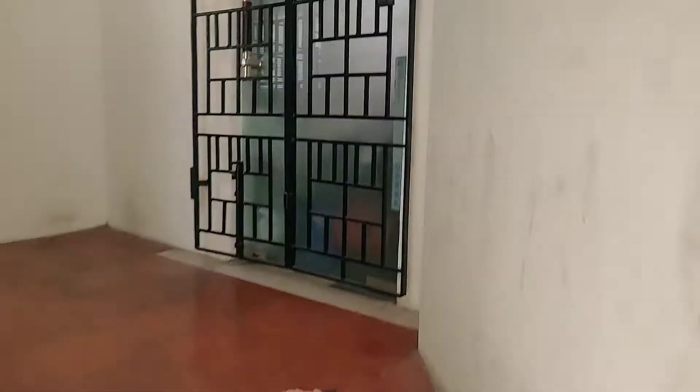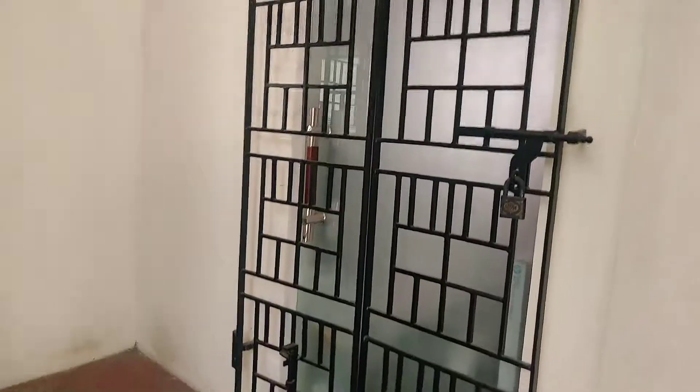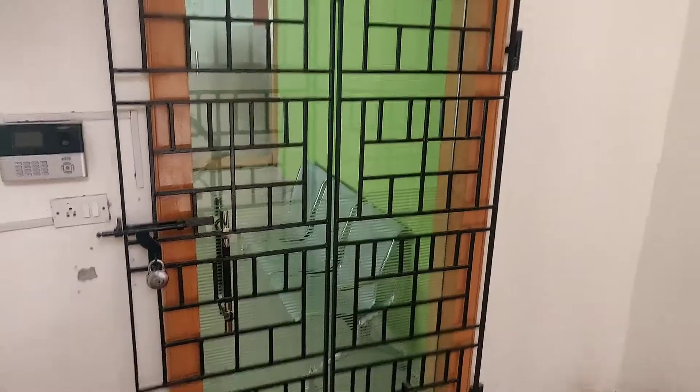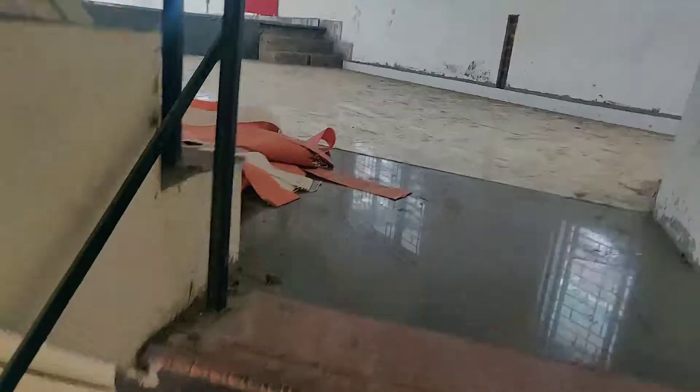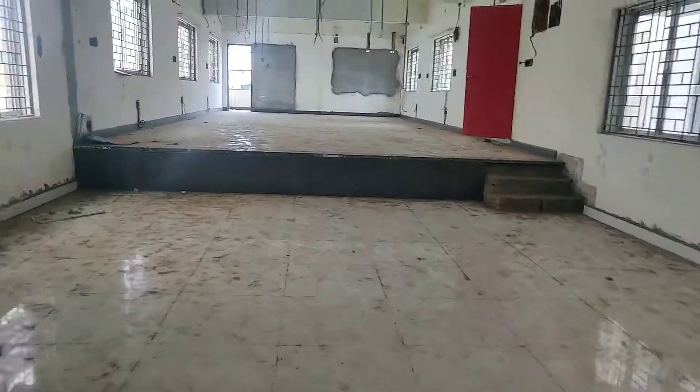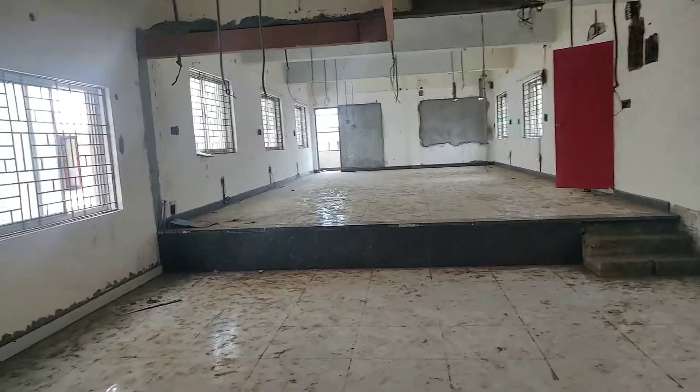This is a 27,000 rent. This is an American company on the second floor. This is a 75,000 rent.